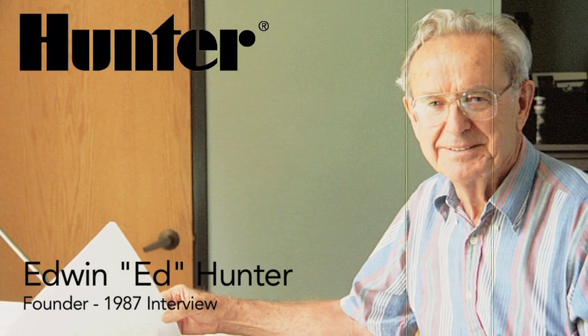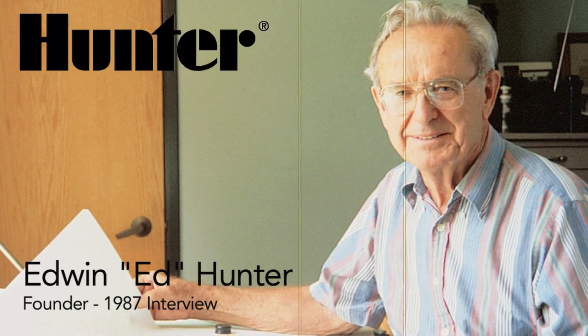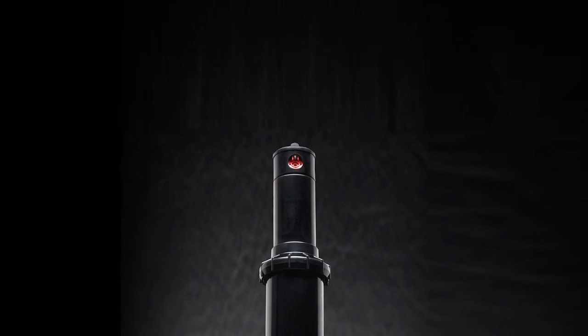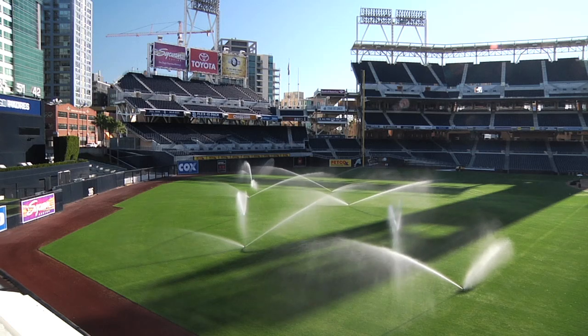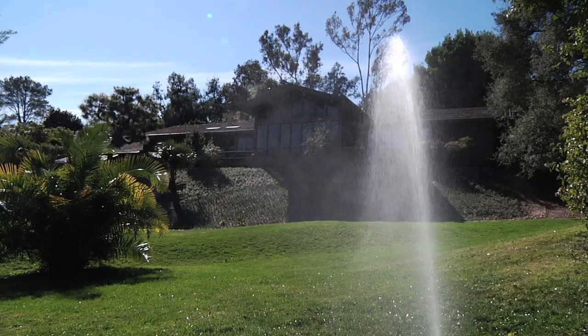It was immediately apparent that we would have to develop a line of sprinkler heads as the most important part of the irrigation systems. Hunter Industries was built around the innovation of the PGP rotor and has successfully developed a rotor for every irrigation application, from world-class sports complexes to golf courses, neighborhood parks, and residential lawns of all shapes and sizes.